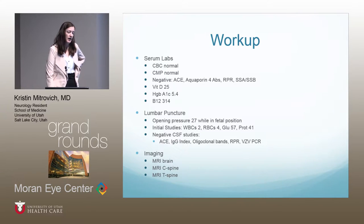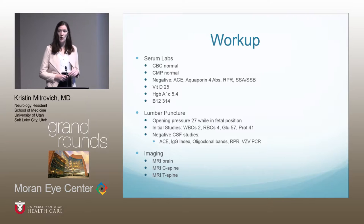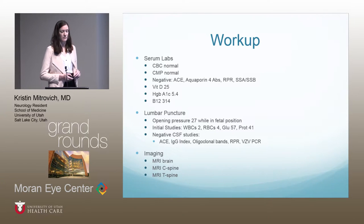Her workup showed normal CBC and CMP. Negative studies included ACE, aquaporin-4 antibodies, RPR, SSA, and SSB. Vitamin D was slightly low at 25. Hemoglobin A1c was normal at 5.4, and B12 was on the low end of normal. Lumbar puncture showed an opening pressure of 27, though she was in the fetal position. CSF studies showed two white cells, four red cells, glucose of 57, protein 41, and negative results for ACE, IgG index, oligoclonal bands, RPR, and VZV-PCR.